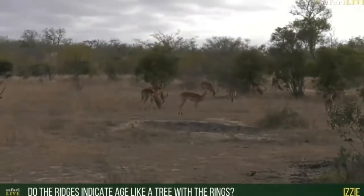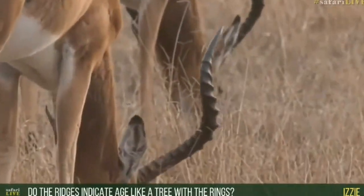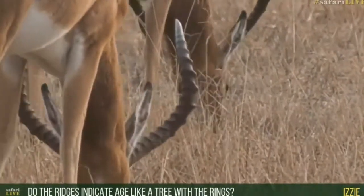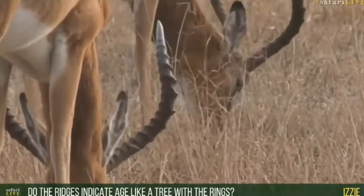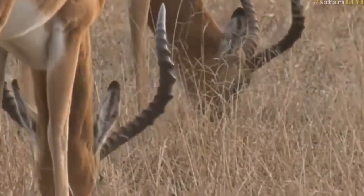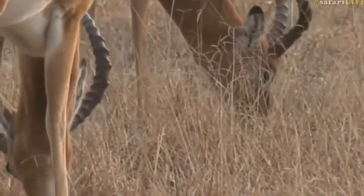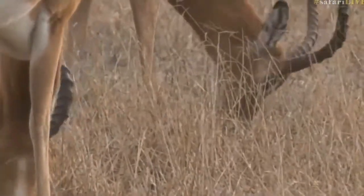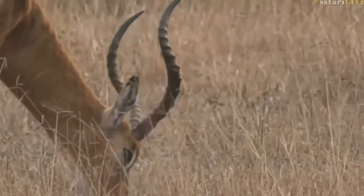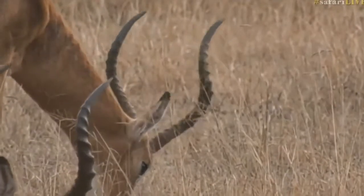The ridges on the horns don't indicate age like rings of a tree. They'll be different per animal. If you look there you'd see there are probably easily 20-plus ridges on that set of horns, yet there are no Impalas in this area that live to 20 years old. Most of our Impalas will be lucky if they make it to seven, so the ridges in no way indicate their age. There are far too many rings there — it's not how you determine their age at all.